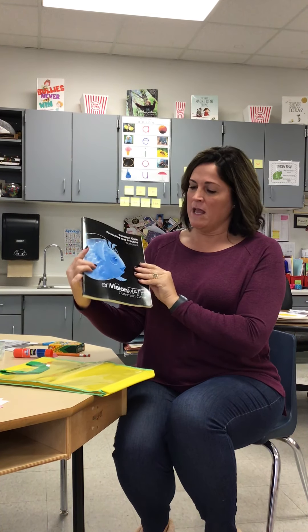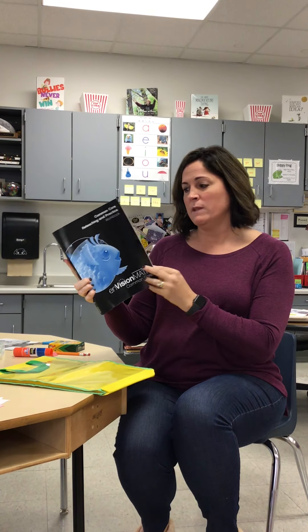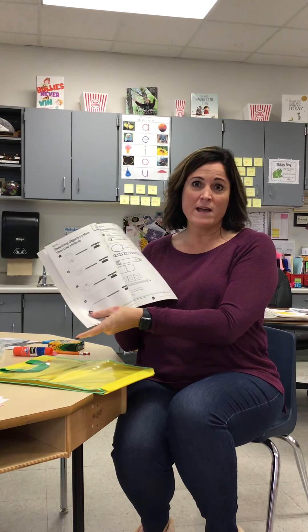Another thing you'll see in there is an Envision math workbook. Some of the days say to choose a math practice page from the black workbook to complete. Choose one that you think is the most challenging for you and let's see if you can impress me and Ms. Patterson when we actually see you again in class or on the WebEx chats.